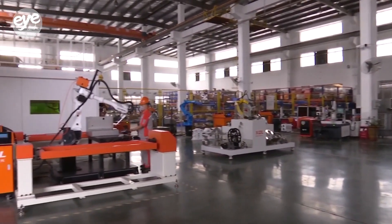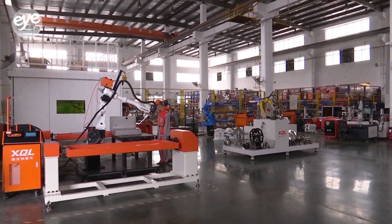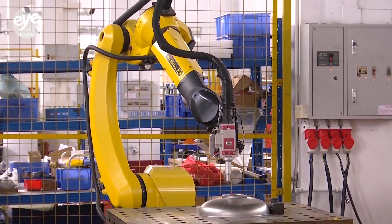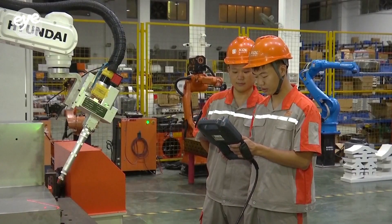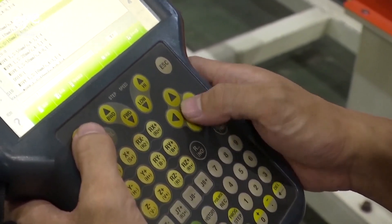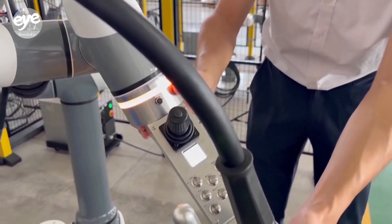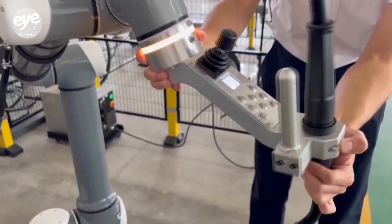At the same workshop, technicians are testing collaborative robots. These co-bots often team up with laser cutters to increase productivity. Traditional robots usually require a specialist to program them during the installation stage, but these new models are empowered by AI and can learn in just minutes.